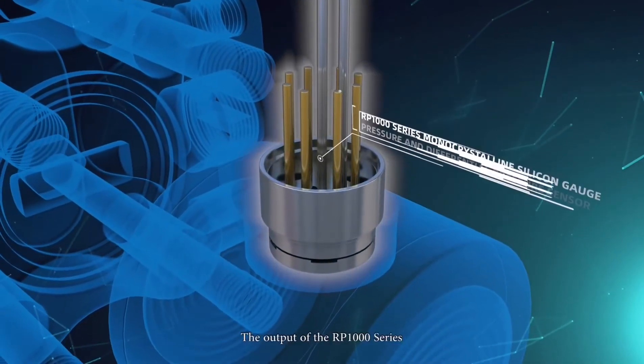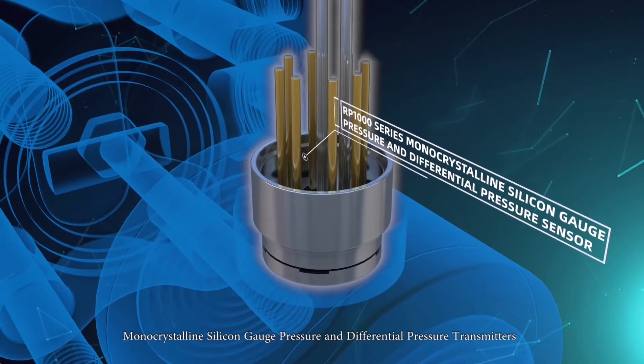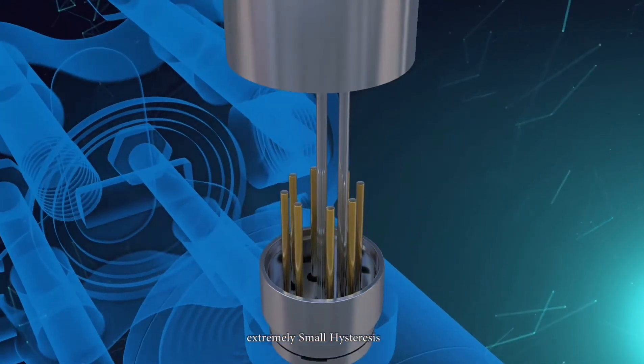The output of the RP1000 series monocrystalline silicon gauge pressure and differential pressure transmitters features high sensitivity, large signal, and extremely small hysteresis.